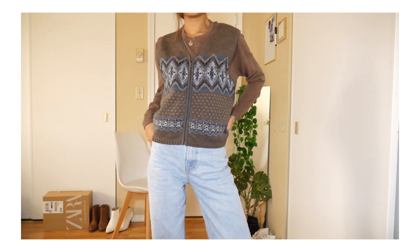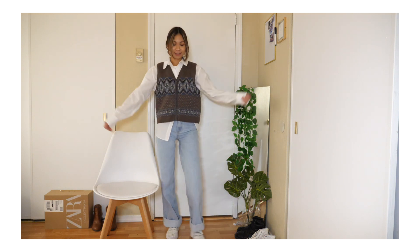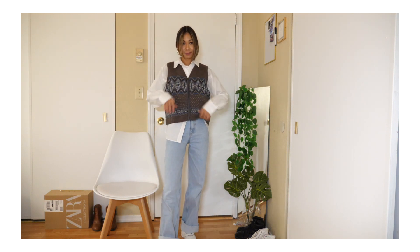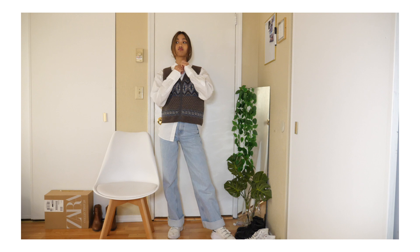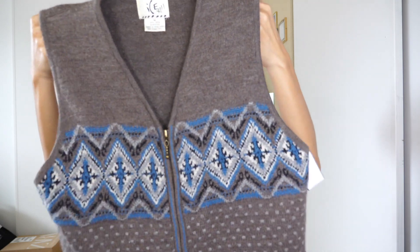Especially in this transition season, I think a vest is very much needed because you don't need something very thick. This is a very fun and cute way to wear it. This comes in very good condition. I am so happy about that. I got this for $12.99.